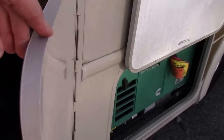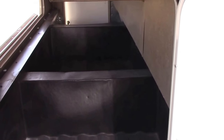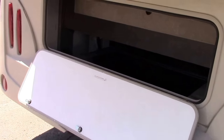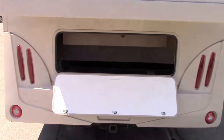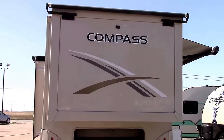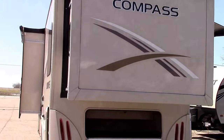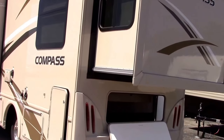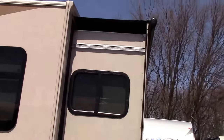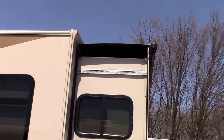Our pass-through storage in the rear is really pretty abundant for the size of the coach. It's divided into three segments, which saves items from sliding around too much, and it's accessible with three doors — one in the rear and one on each side. This has a backup camera, and here's our rear slide. We've got it set up in camping mode and the slides both have automatic slide topper awnings.